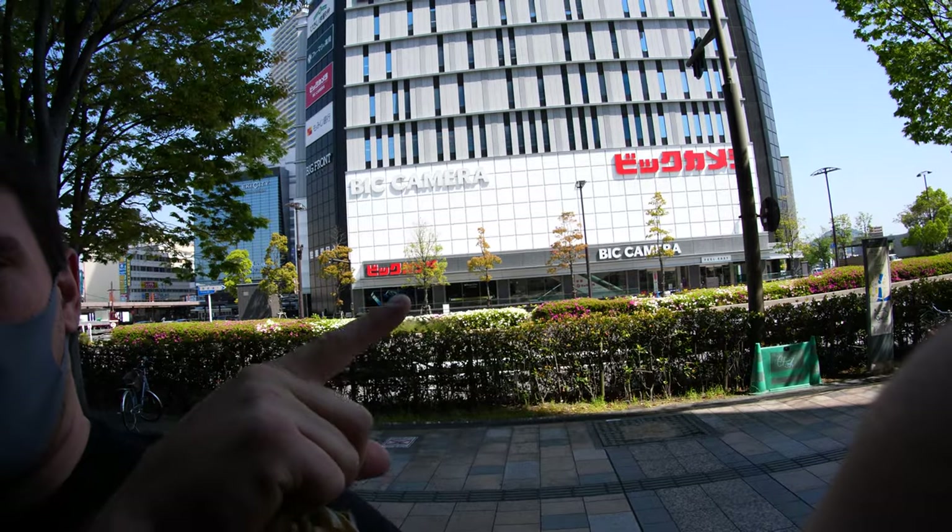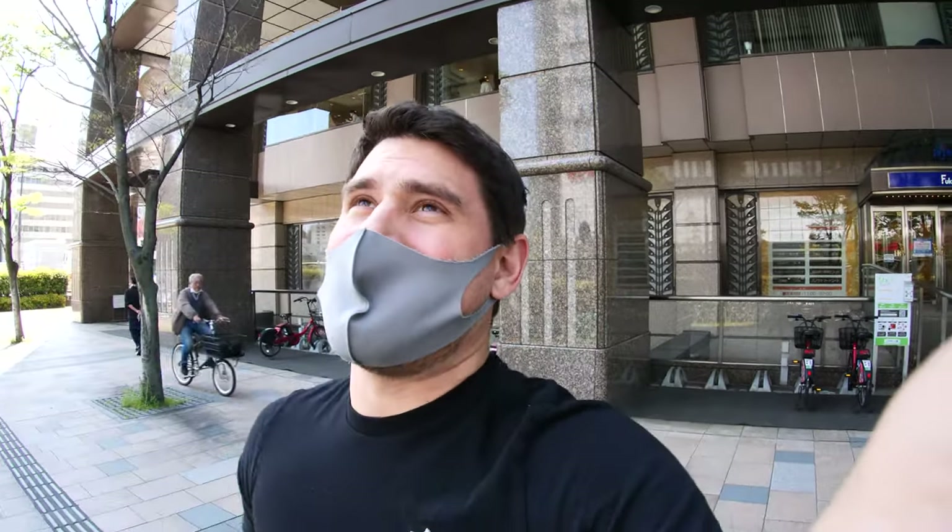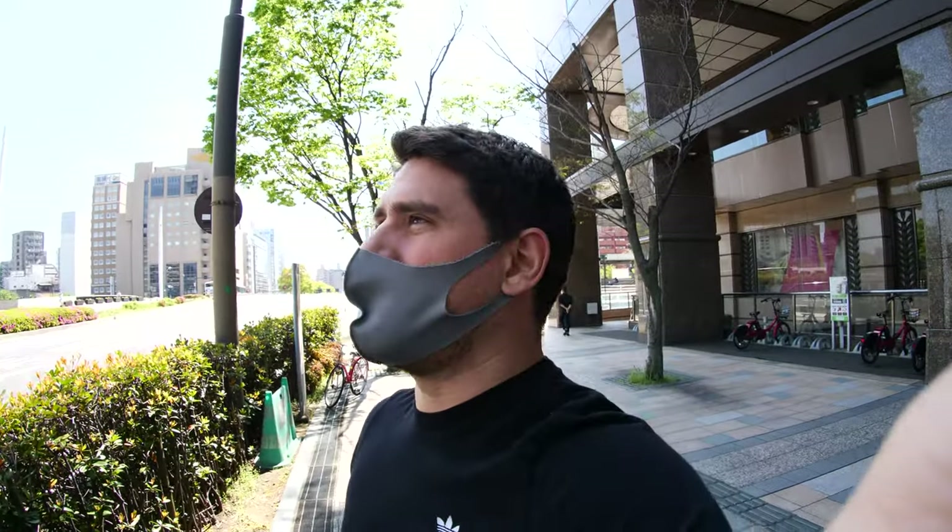What is going on everybody, I hope you're having an exceptional day. Today is a lovely day here in Hiroshima, Japan, and today I'll be taking you guys inside of Big Camera right there. It is like five stories of electronics and home goods and all sorts of fun stuff. I'm going to take you guys through it. We're going to start at the top and work our way down — hopefully we don't get kicked out for filming.